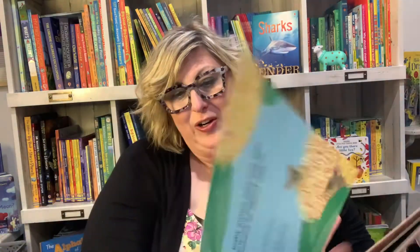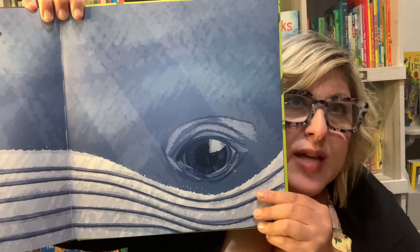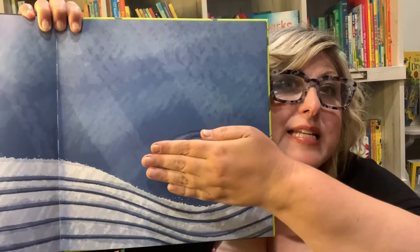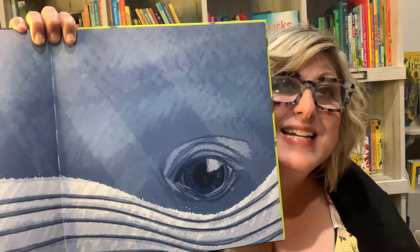It's fun for your kid to compare and learn. That is the actual size of a baby blue whale's eye. It's almost as big as my hand. You could do that with your child and see how big they are compared to it — how big is your eye?